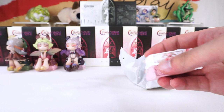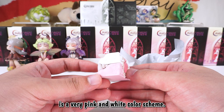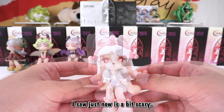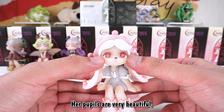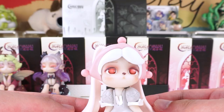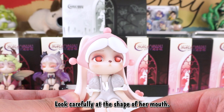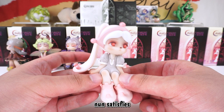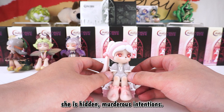Our fourth blind box of the day is Nun Bunny. Let's check out the details. The treasure chest is a very pink and white color scheme. The nun's card I saw just now is a bit scary, but the real thing is very cute. Her pupils are very beautiful, but the red eyes are full of weirdness. Look carefully at the shape of her mouth — it has the characteristics of a bunny's three-petal mouth. Her character setting: the seemingly innocent little bunny nun satisfies everyone's ideals and wishes, but in fact she has hidden murderous intentions.